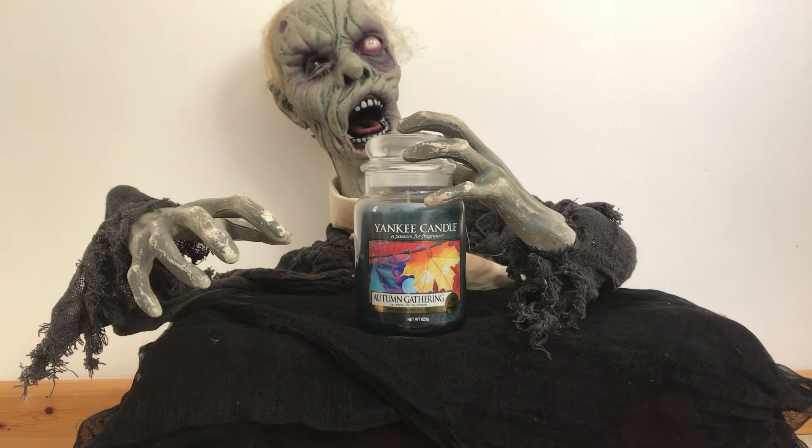Top fragrance notes are apple, mid notes are pear and rose, and base notes are tonka, patchouli and sandalwood.